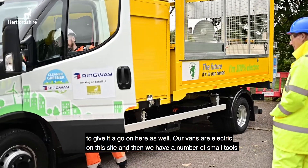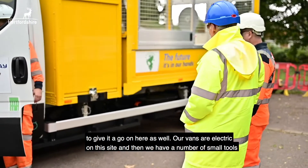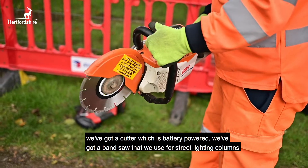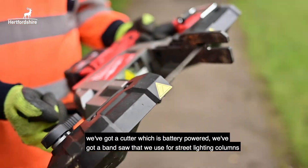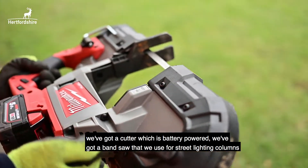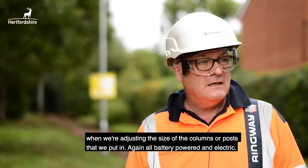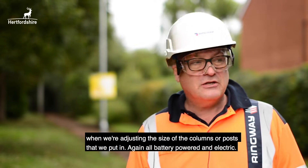Our vans are electric on this site and then we have a number of small tools. We've got a cutter which is battery powered. We've got a band saw that we use for the street lighting columns when we're adjusting the size of the columns or posts that we put in — again, all battery powered and electric.